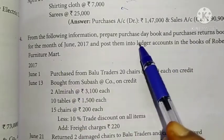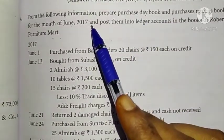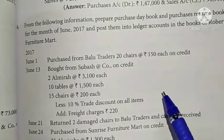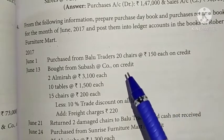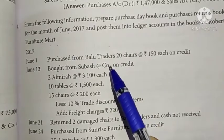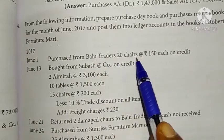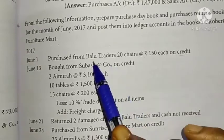Here is a furniture mart. We are going to record the purchase and purchase return. We are going to prepare purchase and purchase return book for the month of June 2017. June 1: purchase from Baloo Traders, 20 chairs at the rate of Rs. 150 each on credit. This is a credit purchase.